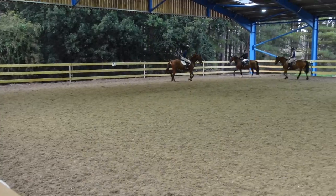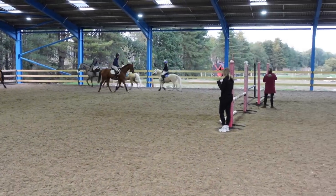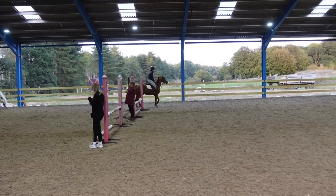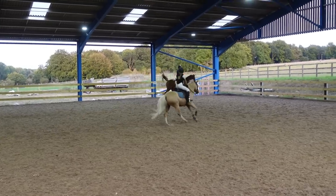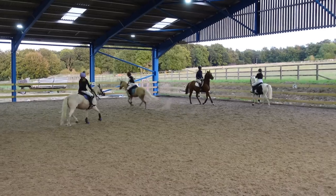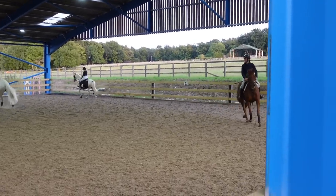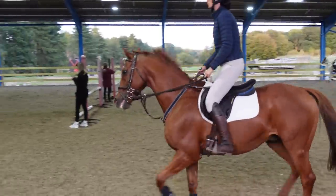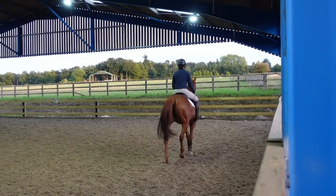We've done a dressage warm-up in here before, which obviously was very different because I was doing a walk trot test and no one was cantering towards me. So still a little bit of tension there, but I'm just remaining nice and calm and relaxed. I'm not really asking too much in terms of the contact, I just want to encourage him to stretch down if possible and get him to relax.